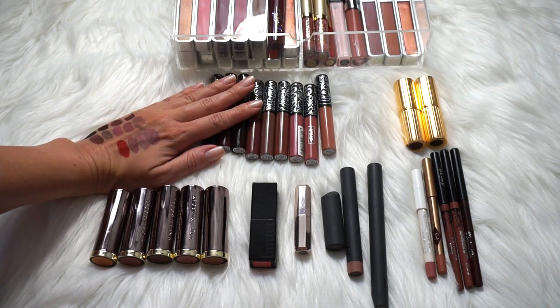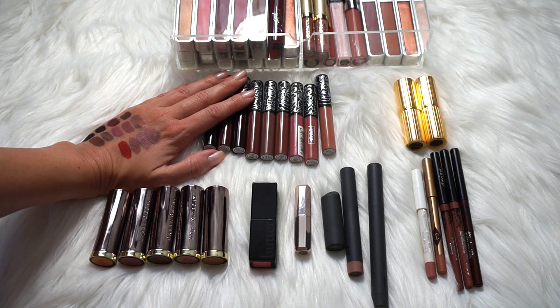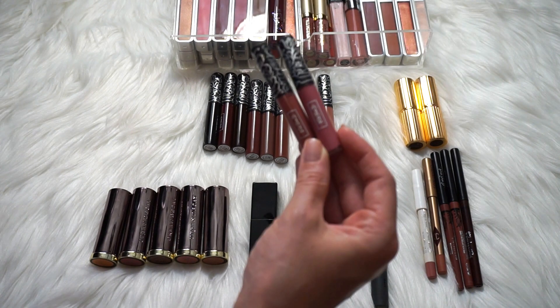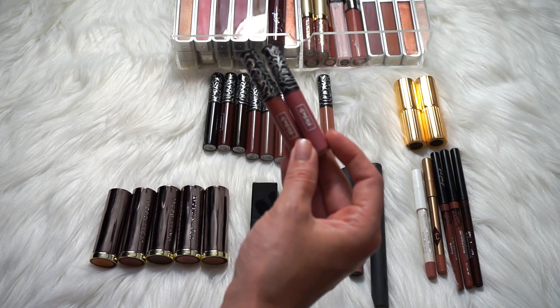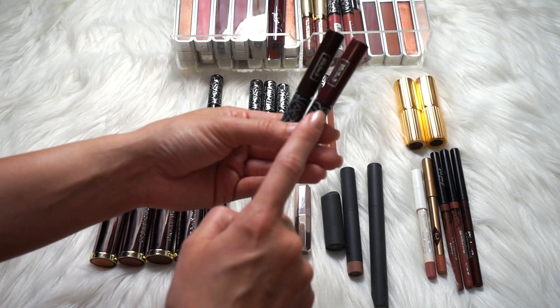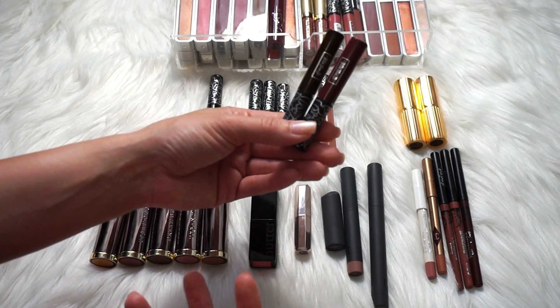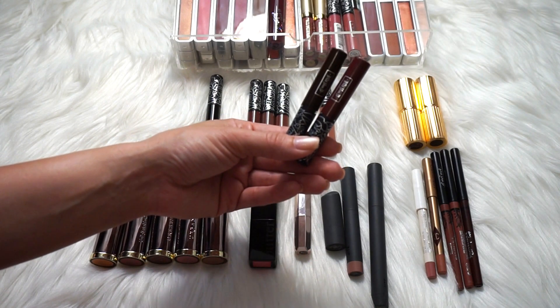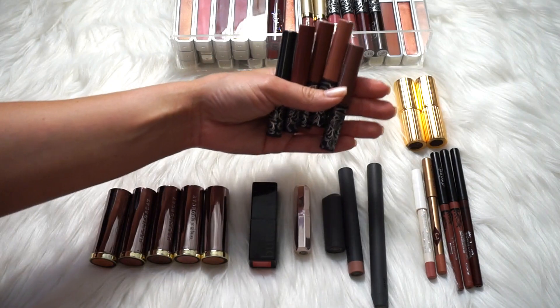Now let's move on to the Kat Von D. I bought this because I wanted a variety to play with, but I ended up not really liking a lot of the shades — they lean very, very warm, and I should have paid closer attention when I was purchasing. The two pink shades I actually really, really like: Lovesick and Lovecraft. I will also be keeping Exorcism and Damned because they are two beautiful vampy fall shades — blood red, deep red purple, absolutely gorgeous in the fall. The last five I'll be getting rid of.